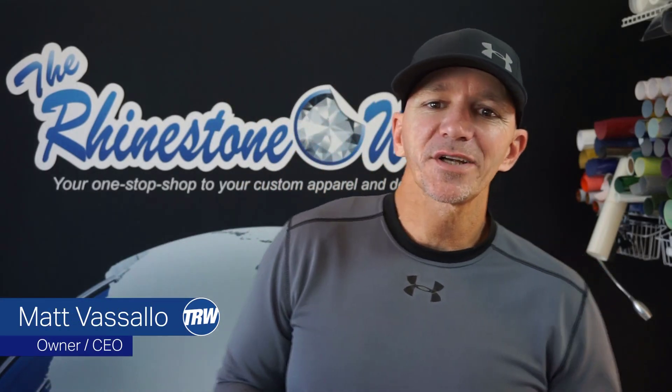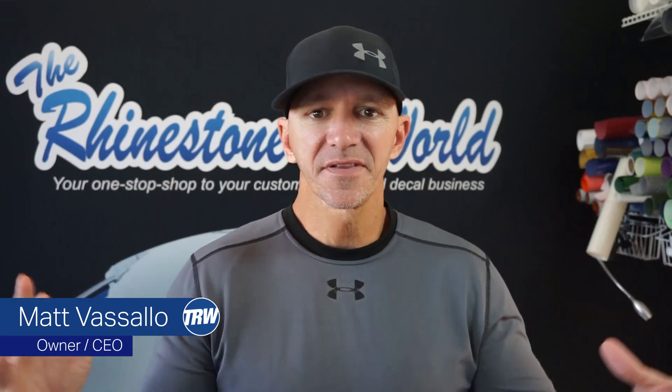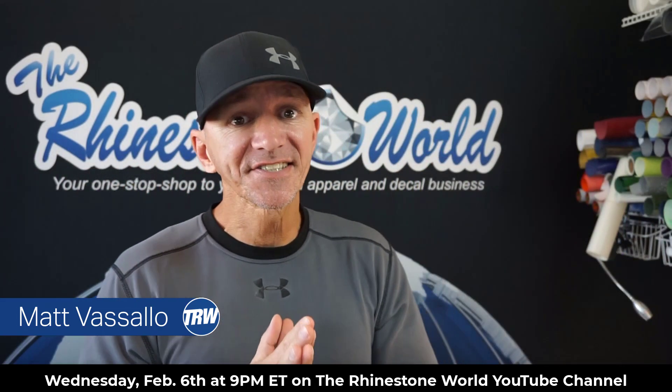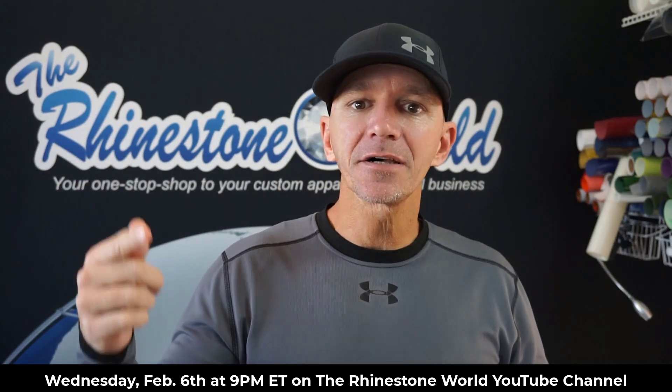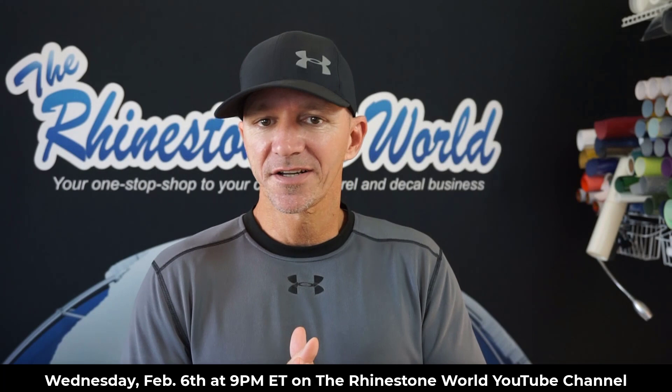Hey, what's up there crew? Matt Visallo here with rhinestoneworld.com. You guys ready for another amazing giveaway this week? This week's giveaway is going to be Wednesday, February 6th at 9 p.m. Eastern Standard Time on the Rhinestone World YouTube channel.